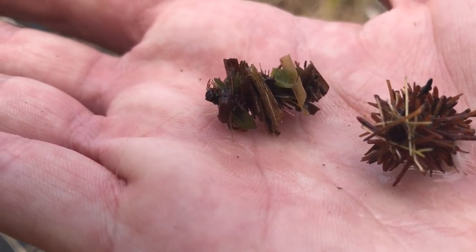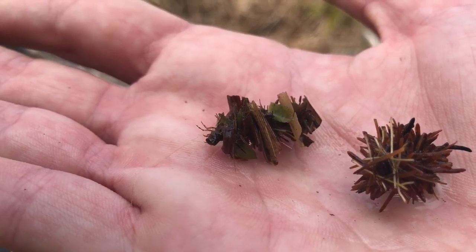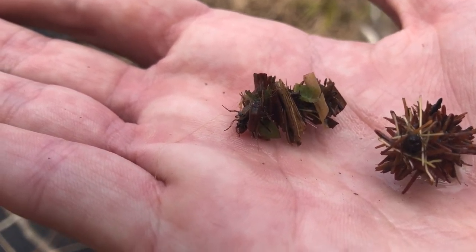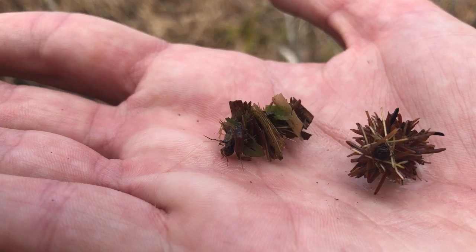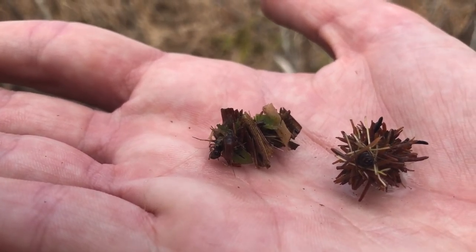Oh, that guy's about to crawl out — look at that. So we're looking for little clusters of leaves that got pieced together by these little guys. I've got two of them here. They make their little homes and then they can move around with their shelters on their back, almost like a hermit crab.